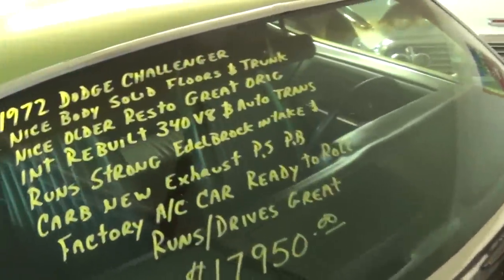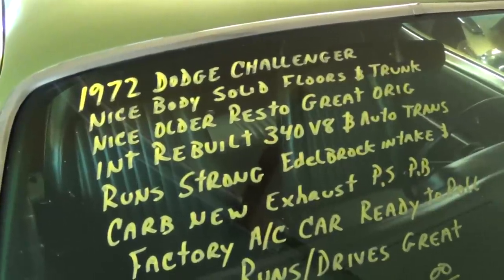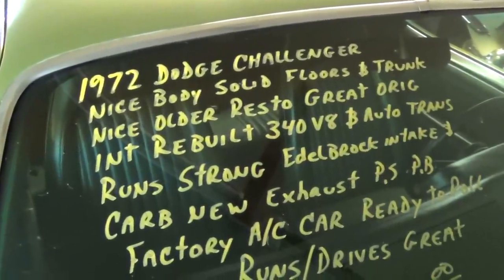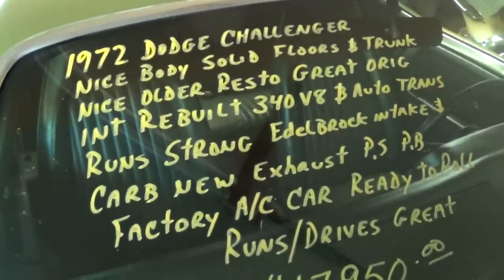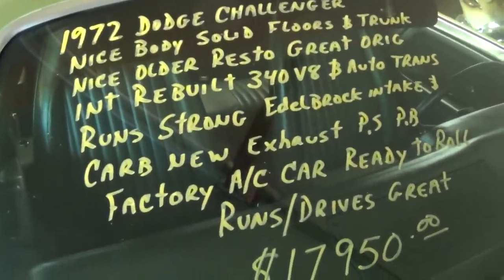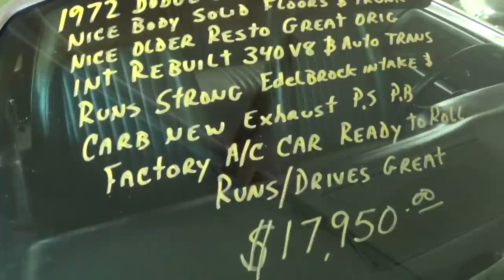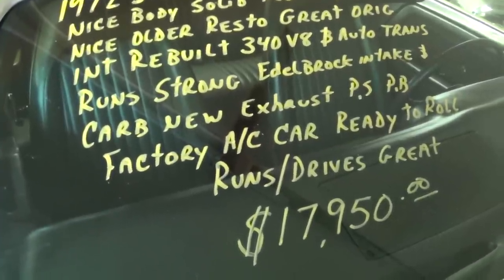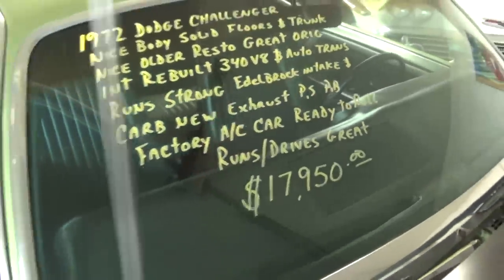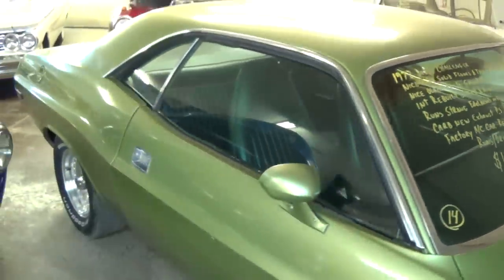Let's go ahead and check out the specs on it. Once again it's a 1972 Dodge Challenger — nice solid body and floors, original interior, and it is a factory AC car, although there's no AC on it right now. It's definitely a nice driver quality car. Well anyway guys, I just thought you'd like a look at that one. I appreciate you watching and commenting and everything, and I'll see you later. Bye.